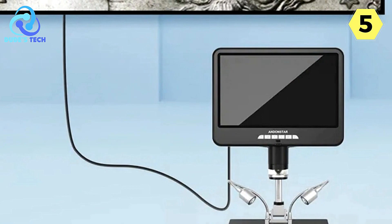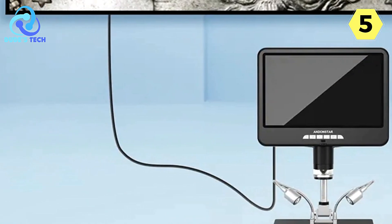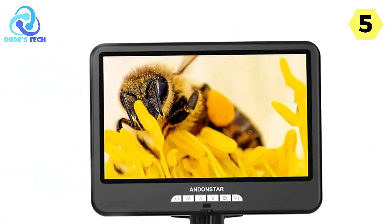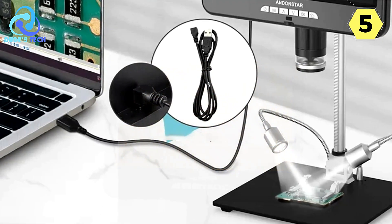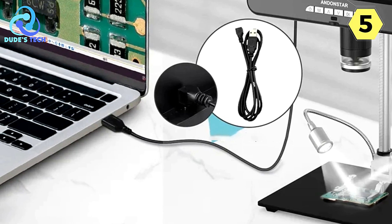One of the standout features of the Andenstar Digital Microscope is its HDMI capability. This allows for high-definition viewing, making even the tiniest details come to life on the expansive 10-inch screen. The clarity and resolution of this digital microscope are truly remarkable, and it opens up a whole new dimension when exploring the microcosm.